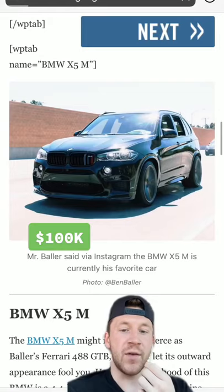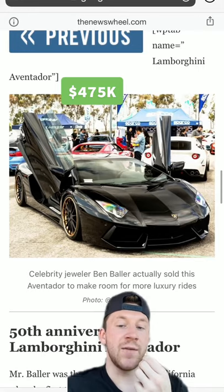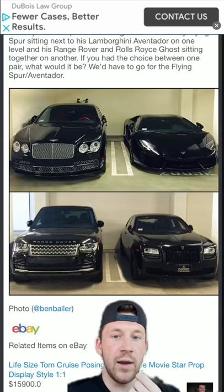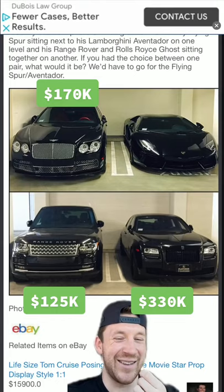He's got a BMW X5M and a G-Wagon. As you can see by the caption, he sold this, but he used to have a 50th anniversary Lamborghini Aventador. Aside from the Lamborghini, I think he still has the Bentayga, the Range, and the Rolls Royce, like every celebrity.